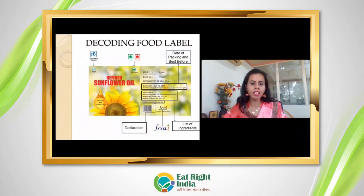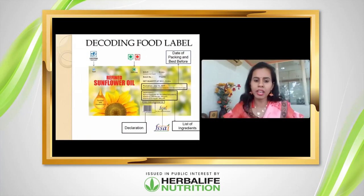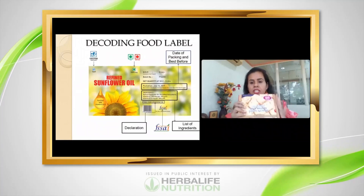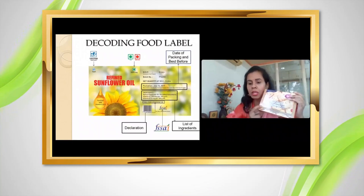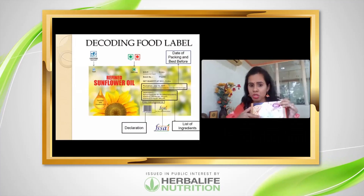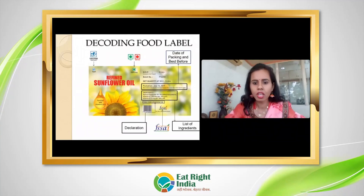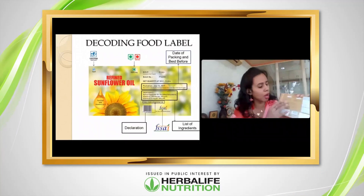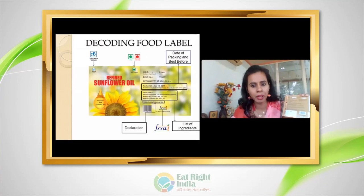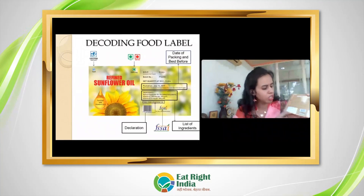Now let's look at food product labels. As you can see in the photo, a sunflower oil packet has a green or wedge logo on it — similarly, a biscuit packet has a green logo indicating it is vegetarian. On the front panel, check the product name and brand. If a product is fortified, the fortification logo will appear somewhere on the front. On the back panel, always check the manufacturing date, expiry date, MRP, and batch number.